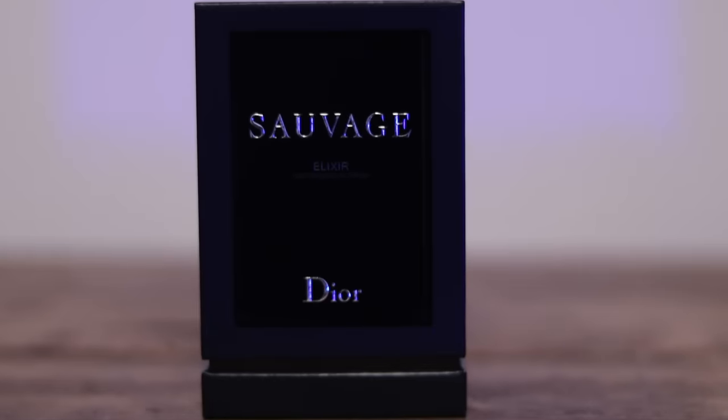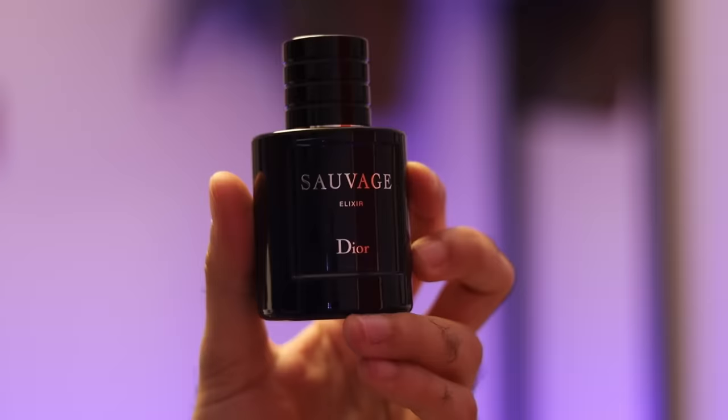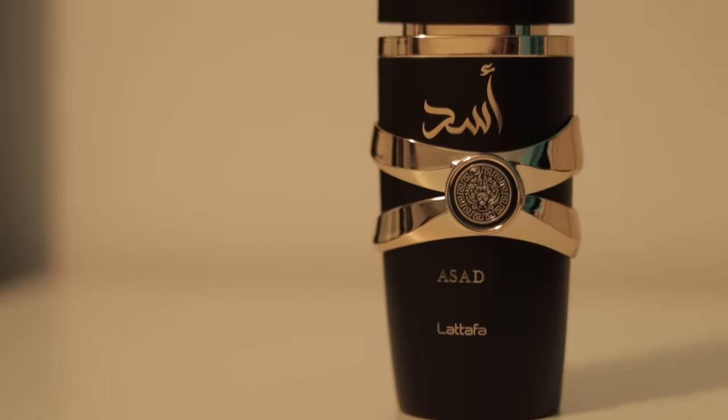Lattafa's Asad. This is my preferred version of Dior Sauvage Elixir — a clone of that fragrance. Sauvage Elixir is extremely intense, spicy, masculine, and a little bit synthetic. Even in the dead of winter I couldn't handle Sauvage Elixir. What I like about Asad is that it's a lot more reduced in its intensity and a lot more wearable. It's not as high quality smelling but it still smells good quality for its price.